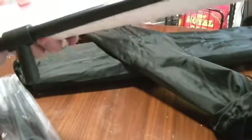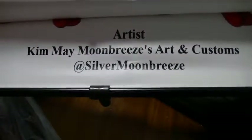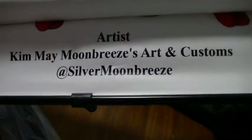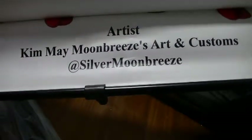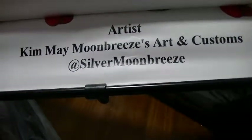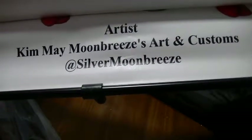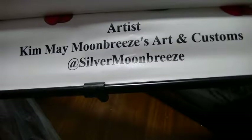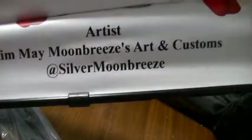The artwork was done by an artist in our pony community who was nice enough to donate the art to us, so we made it into a banner. If you went to the event, we also got it made into metal pins by the Perfectly Pin Company. I decided to use these two banners as border banners. Her name is Kim May and it's Moon Breezes Arts and Customs — you can find her at Silver Moon Breeze. She's really talented.